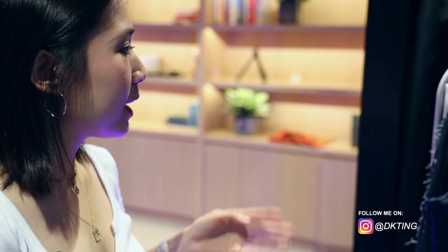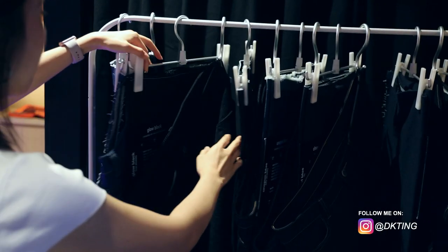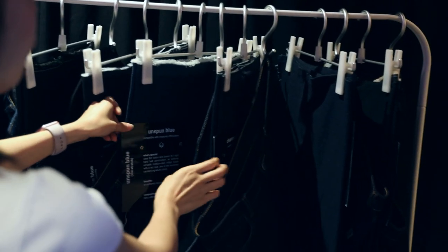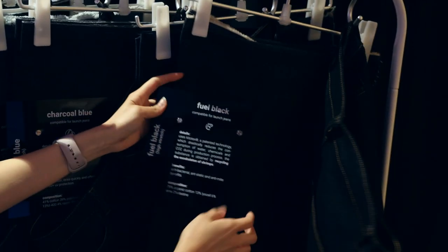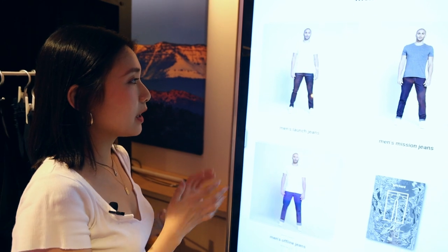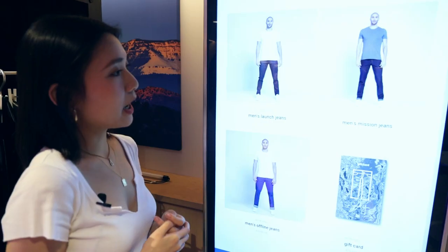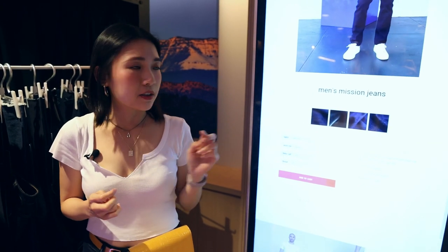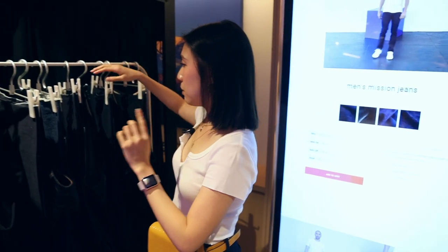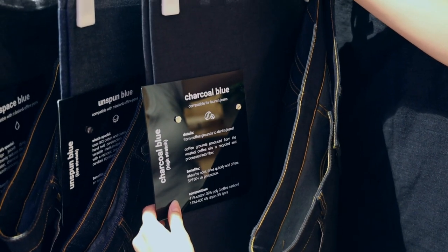After the scan, you pick your fabric and style. There's a variety of fabrics, some with unique stories — one is made of coffee grounds, another from the exoskeleton of shrimps. After discussing fit preference — skinny versus straight — they settle on the taper fit, with the coffee ground fabric recommended for its comfort.